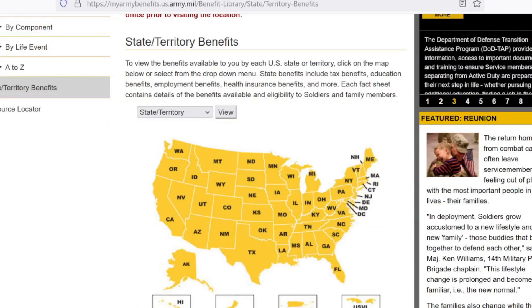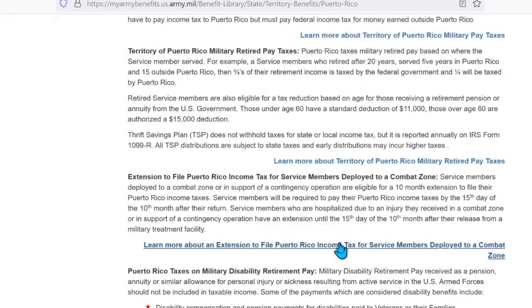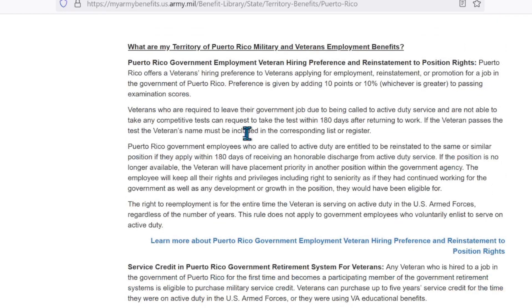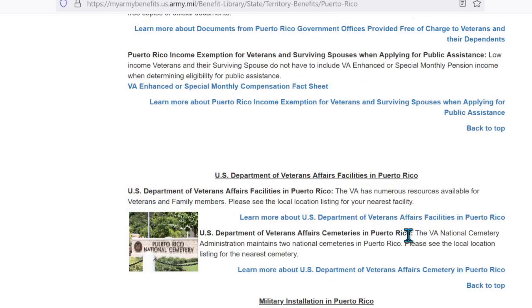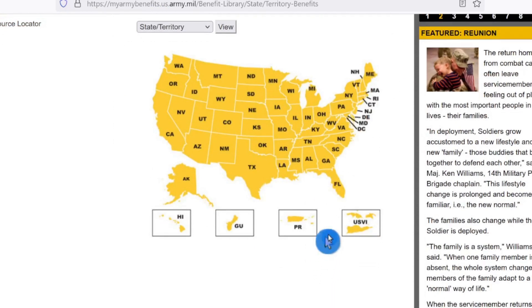One last click — we're going to go to one of the territories. Let's go to Puerto Rico. Pretty much the same thing, but it's probably a lot different being a territory versus a state. For instance, what are my territory of Puerto Rico military and veterans' employment benefits? It covers those here. I'm scrolling as fast as I can right now, and there's still a plethora of information for Puerto Rico. Here's a good one: the U.S. Department of Veterans Affairs facilities in Puerto Rico. So there's the link — it'll be in the description below — and there's your one-stop-shop master list for all state benefits. This is more information than you probably wanted, but here it is.